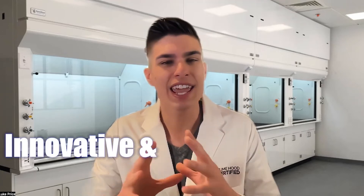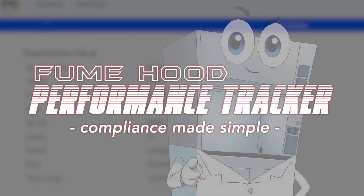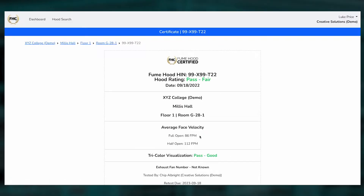Introducing an innovative and invaluable new tool for fume hood testers called the Fume Hood Performance Tracker. This is software that makes it possible for you to access hood information and fume hood test results like never before.